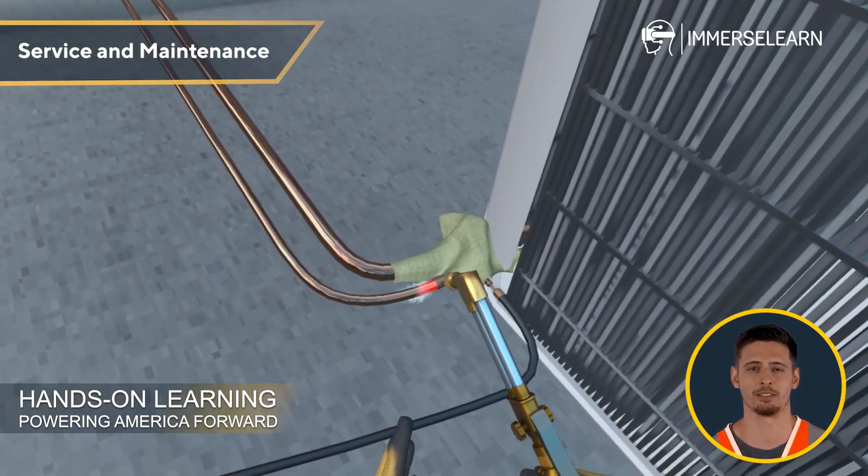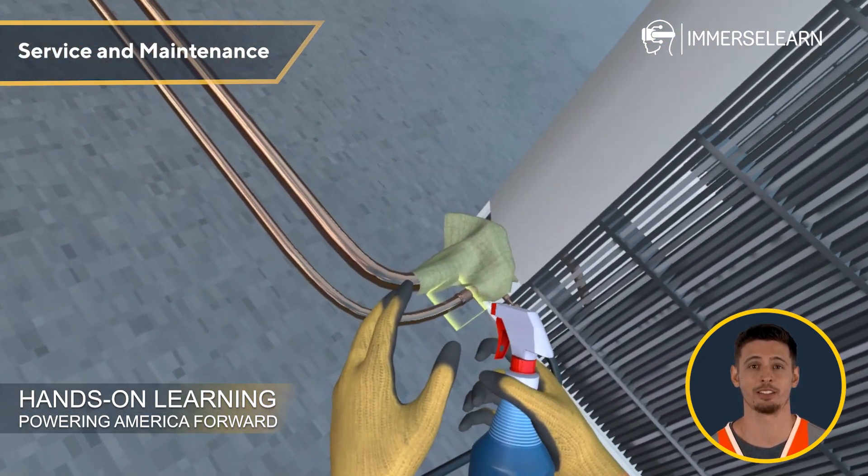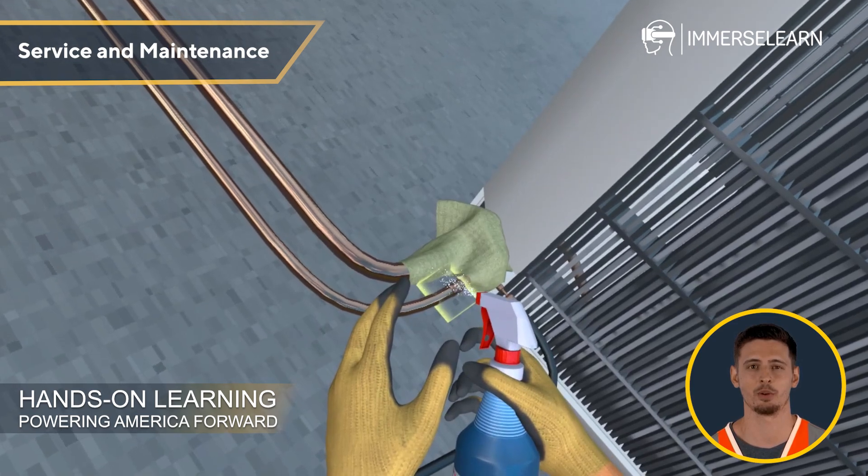Service and Maintenance: Diagnose and repair common HVAC issues, perform routine maintenance, and make seasonal system adjustments to extend equipment lifespan.